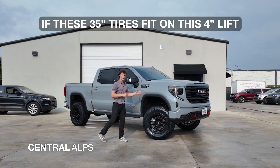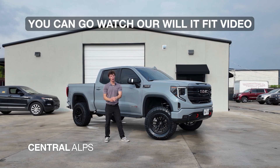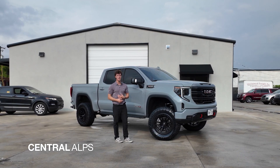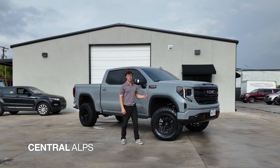If you're curious as to whether these 35-inch tires fit on this 4-inch lift paired with these 20-inch wheels, you can go watch our Will It Fit video, where I go over everything you need to do to make this tire and wheel combination fit on your GMC Sierra 1500.